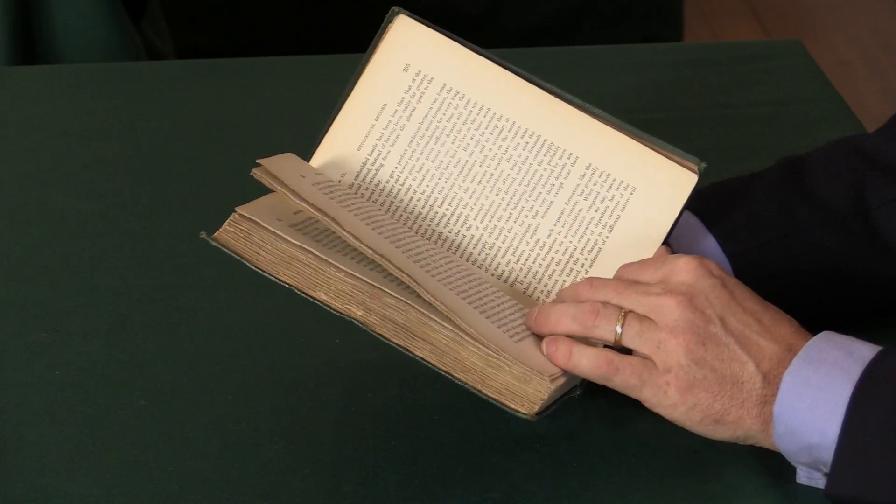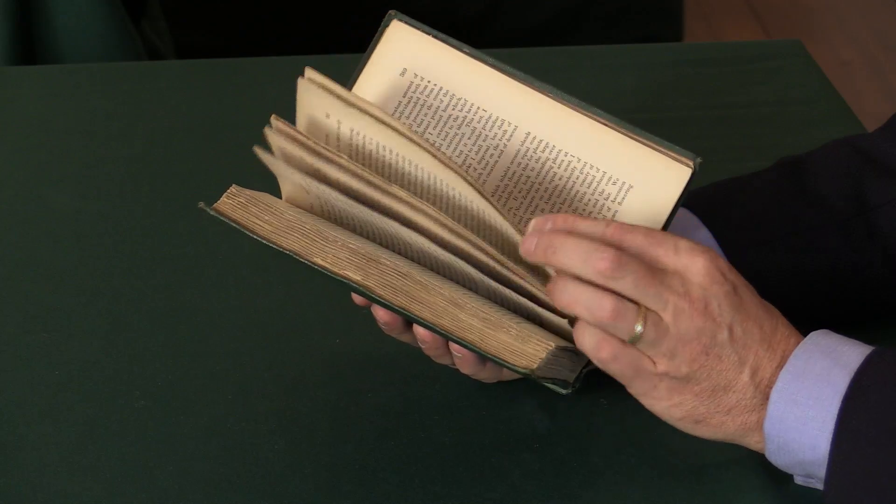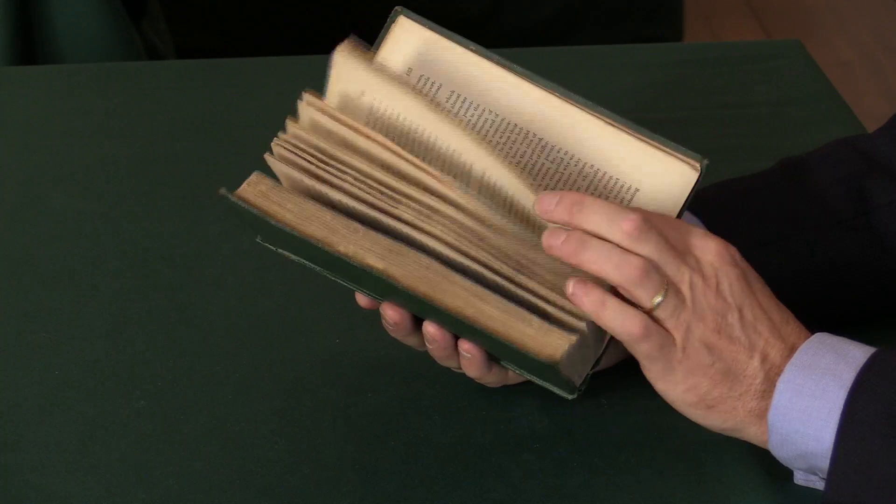Elsewhere all the leaves are clean. There's no spotting or particular browning. It's an excellent copy.